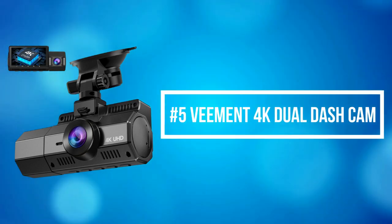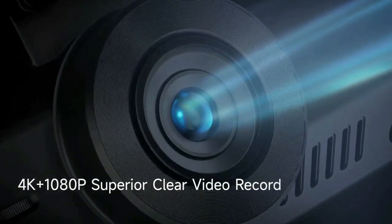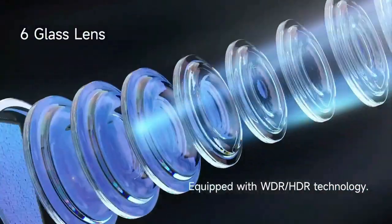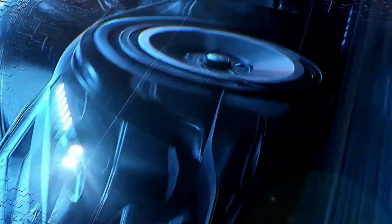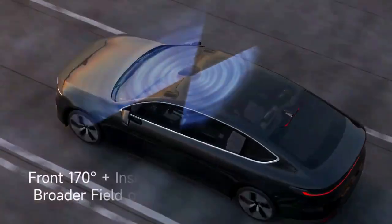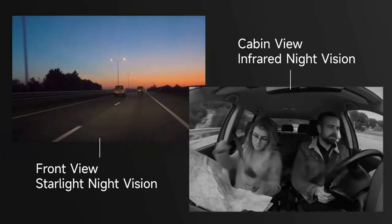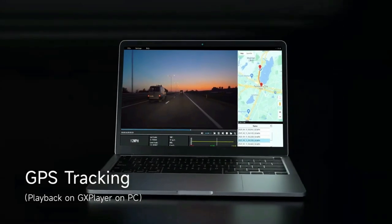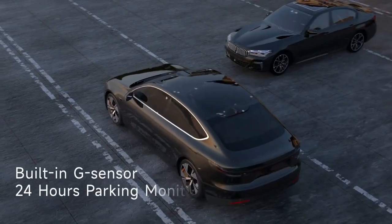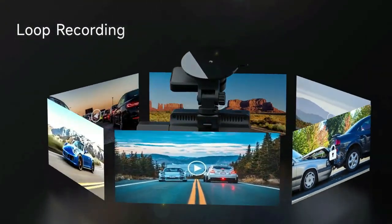At number 5 on the list is the Vement 4K Dual Dash Cam. Vement adopted a Sony Starvis sensor and high-transmittance glass lens, which provides up to UHD 4K on the front camera and 1920x1080 resolution on the interior rear camera, delivering a super clear and smooth video experience. The front and interior cameras are both equipped with a superior Sony Starvis sensor. The interior-facing camera utilizes 4 IR LED lights and an F2.0 aperture, which improves low-light sensitivity and ensures sharp details are captured even in extremely low-light conditions inside the passenger cabin.